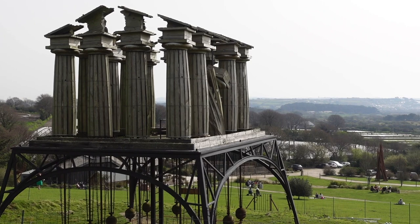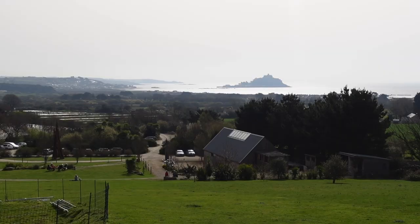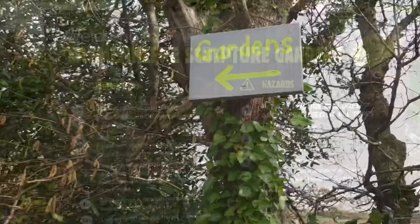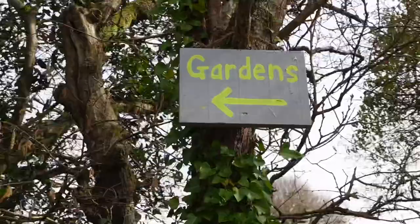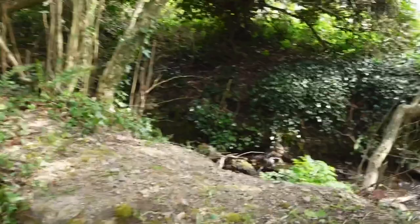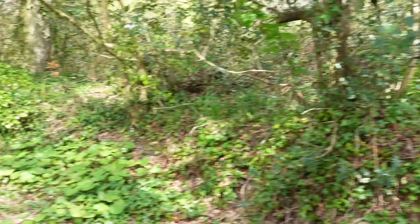I think the gods of Greece would be pleased with this view. A little stream, some farmland, up to the gardens.